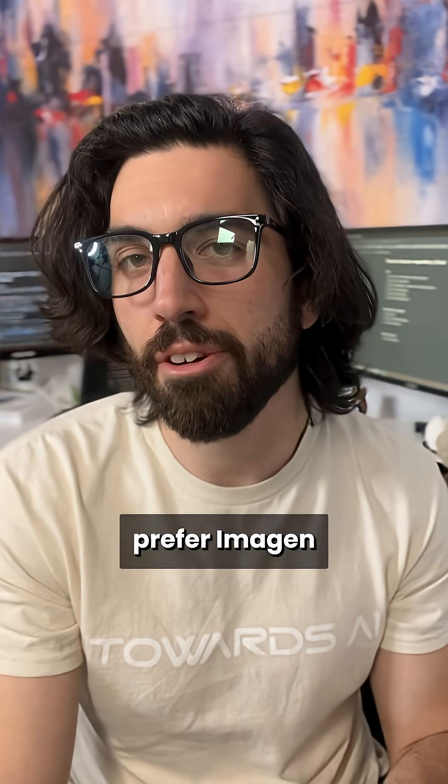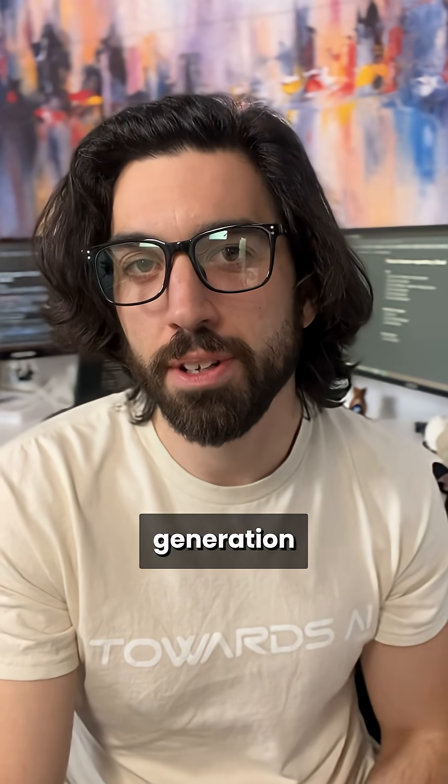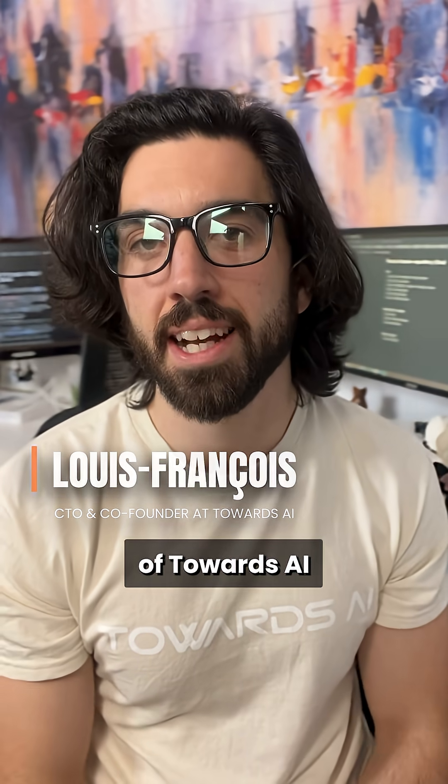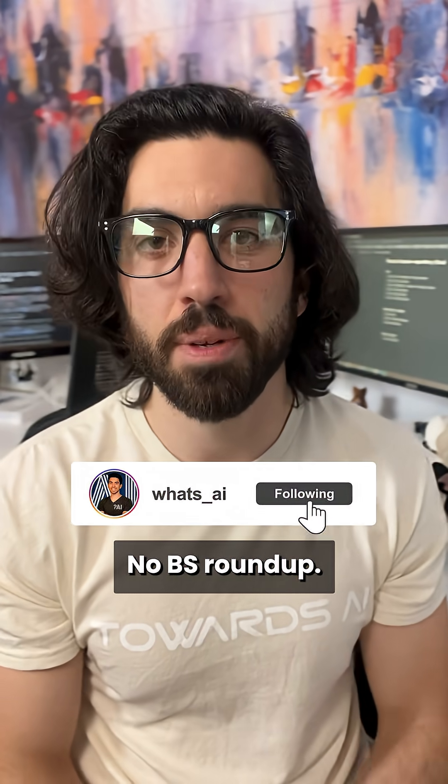Did you try it? Let me know if you actually prefer Imagen over other image generation models — I'd love to know. I'm Louis-François, CTO and co-founder of Towards the Eye, and follow me for tomorrow's No BS Roundup.